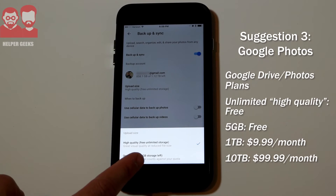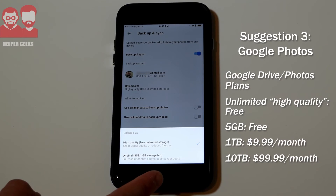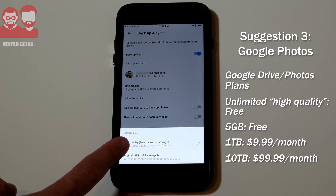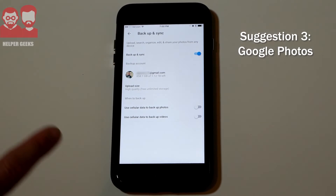If you want to use original resolution, you can do that too, but it limits itself to the amount of storage you have with Google. When you sign up for Gmail and Google Drive, it's all connected — you get 5 gigabytes for free. I have a terabyte plan because I use Google Drive a lot, and they have tiered plans just like all the others, so you can get more storage and keep all your full-resolution photos if you want. But if you don't want to do all that, you get unlimited storage for your photos just with that high-quality setting. It's also really easy to access on the computer at photos.google.com.